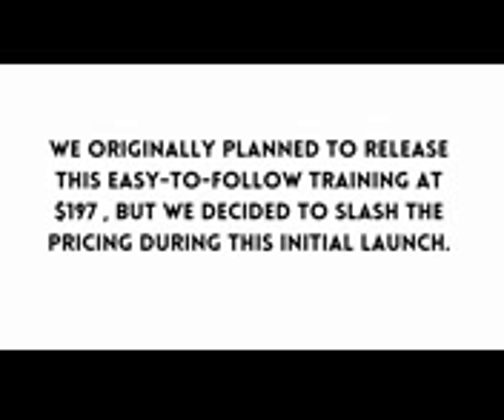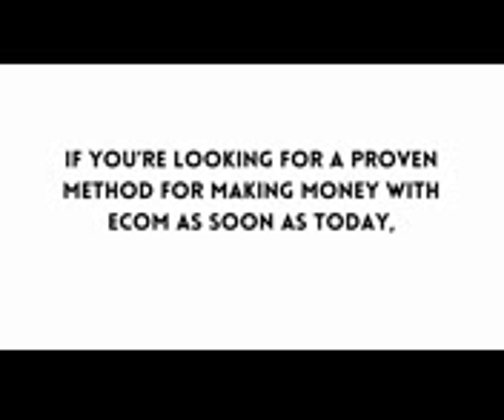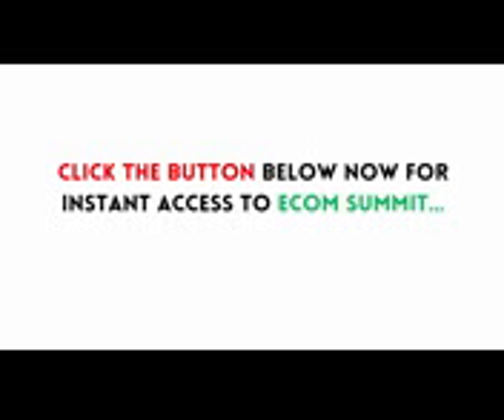We originally planned to release this easy-to-follow training at over a hundred ninety-seven dollars, but we decided to slash the price during this initial launch. When you get E-com Summit right now, you'll get complete access for a tiny one-time investment when you click the button below. Whatever you do, don't wait — the price is going up fast. The only way you can lose is by not getting in on this now. If you're looking for a proven method for making money with e-com as soon as today, click the button below now for instant access to E-com Summit.